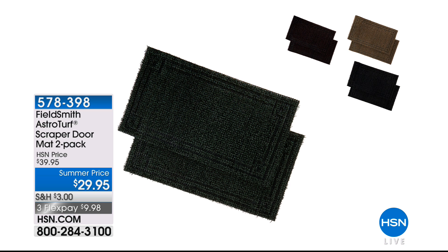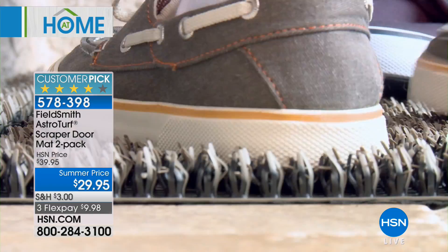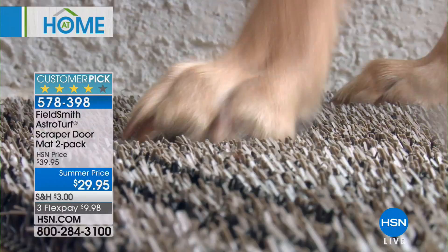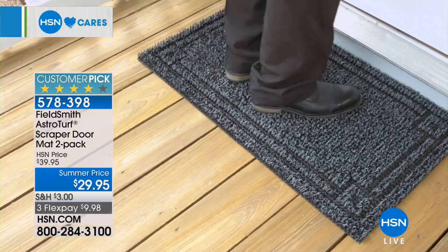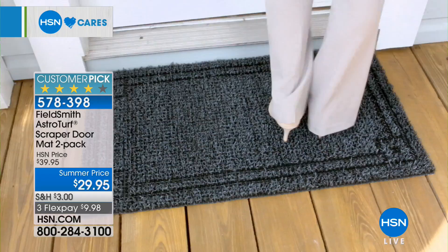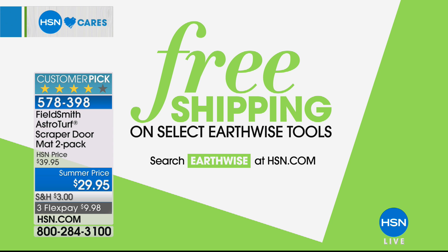We've got lots of cool things coming up in our show. Coming up in a little bit — the doormats. The key to saving your floors and keeping your house clean is keeping dirt and debris on the outside. These fancy doormats have little fingers inside, real AstroTurf, that gets in and pulls the dirt off your shoes. We've got a two-pack coming up in just a bit. Also, free shipping on select Earthwise tools — they're one of our electronic brands on HSN, all cordless with rechargeable batteries so you don't get those fumes going into the environment.